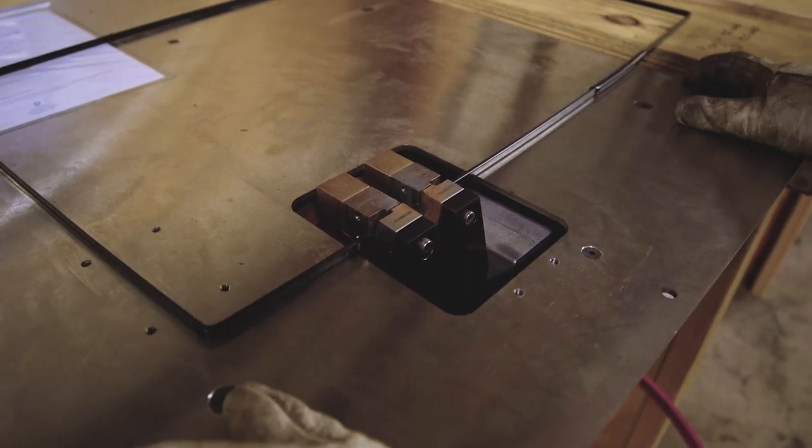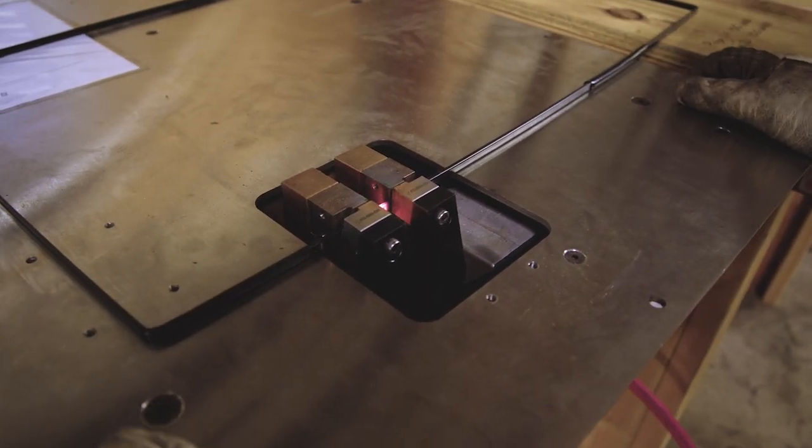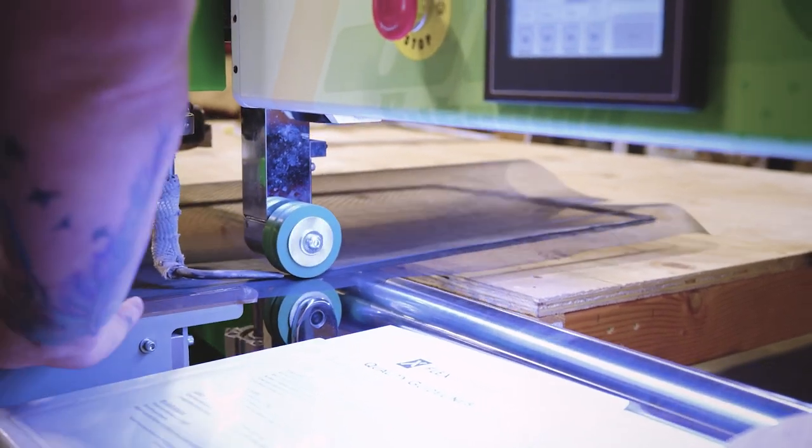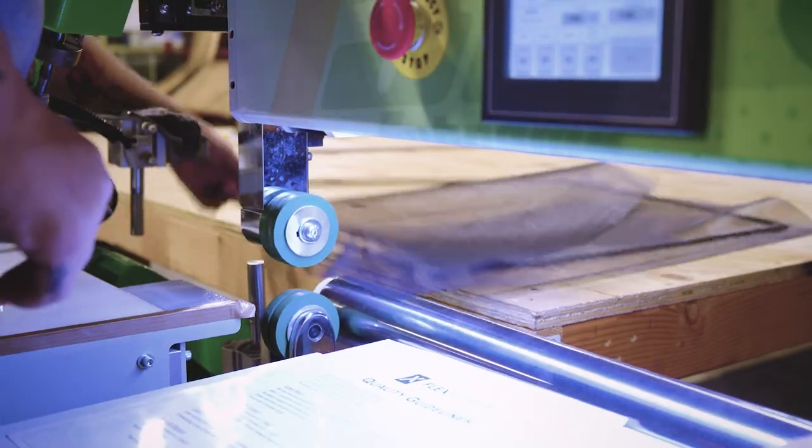FlexScreen will take one thing off the plate — I don't foresee us having even a fraction of the service orders we used to have with the old screen. It's an easier process to remove. It looks better aesthetically. It's just going to serve the customer, and anything that serves our customer is something we're trying to involve in our window.